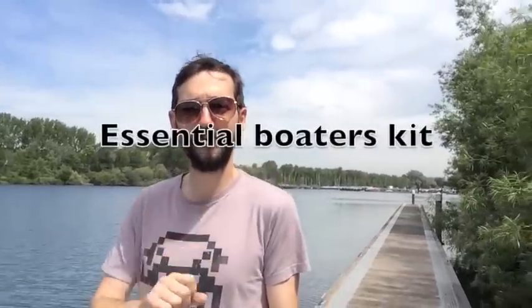Hello solar sun worshippers. Feels like winter was really long, wasn't it? I was still burning coal up until about two weeks ago. Anyway, hello, Milo here. I've compiled a list of about 30 things which I think is essential boaters kit — just a few little items that makes life on the water and on the canal just a little bit more manageable. So this is my essential boaters kit.